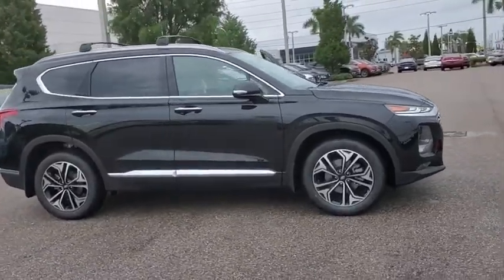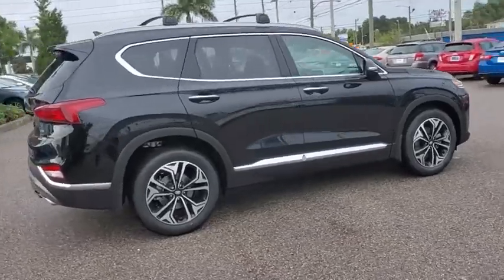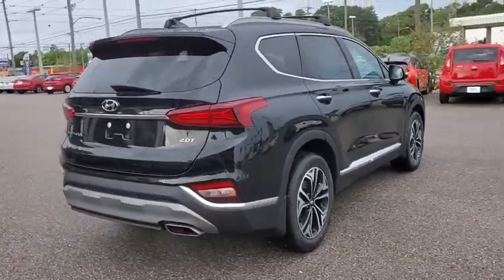Looking for the right vehicle? Check out the 2020 Hyundai Santa Fe. Style, quality, performance, value. Need we say more?